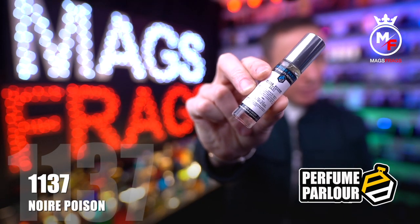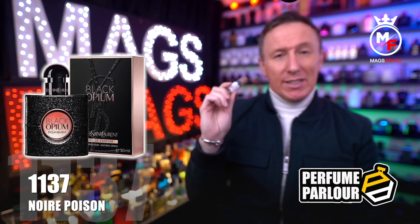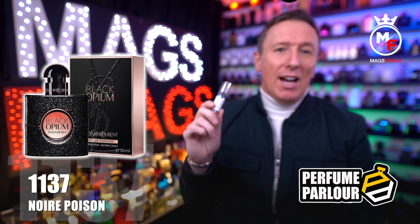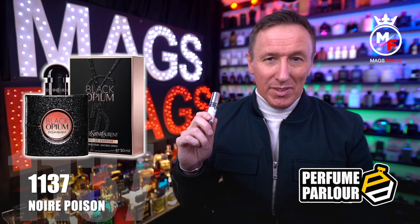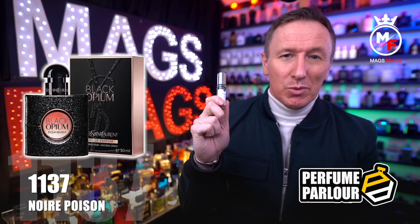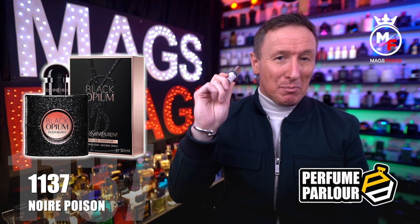Next up is one that goes by the name of Noir Poison, and the Perfume Parlour code is 1137. This is a copy of the massively popular Black Opium by YSL. The top notes are pear, orange blossom and pink pepper. In the mid we've got jasmine and coffee, and the base notes are cedar, patchouli and vanilla. This is a stunning coffee and vanilla scent which is rich, warm and seductive. From the initial spray I'd be happy to wear it myself because the coffee note is absolutely wonderful, but as it dries down it does become much more feminine — so any fellas watching, don't be trading in your Black Phantom for this just yet.